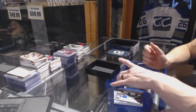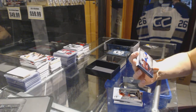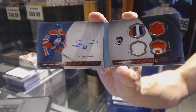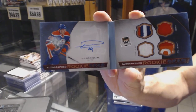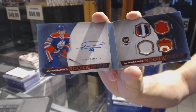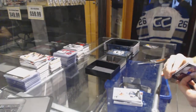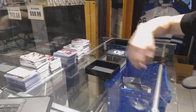We finish with an autographed Rookie Gear booklet numbered 11 of 25 for the Edmonton Oilers, Leon Draisaitl. So there we go, boys and girls — multi-random's coming up next.